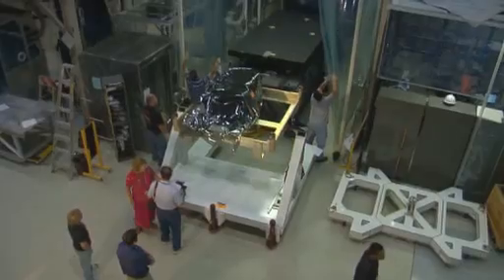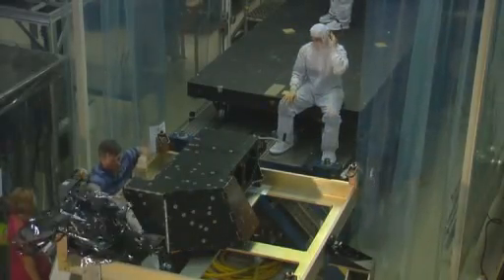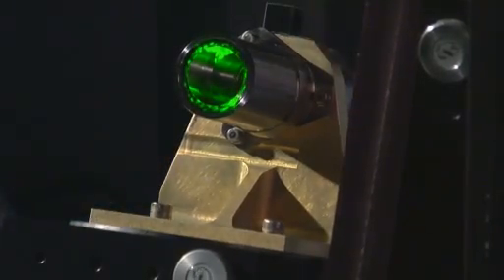So we're in the throes of the assembly sequence. All the engineers and technicians and all of our business folks are working very hard to make sure that we successfully integrate it, test it, and get ready for our launch next year.